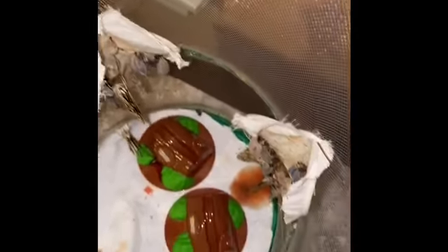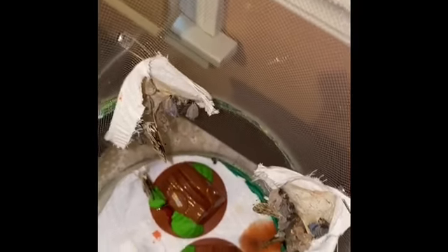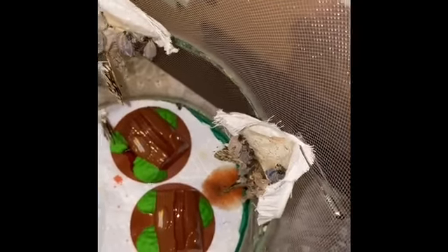So I woke up this morning to four more of these butterflies. Now we've got six all together. I'll come back when they're a little more active.